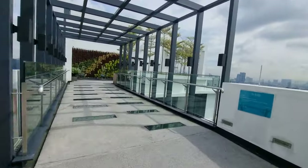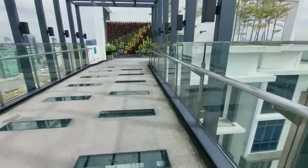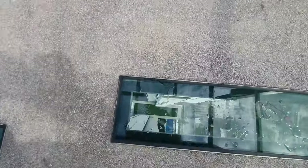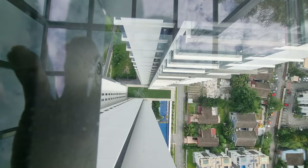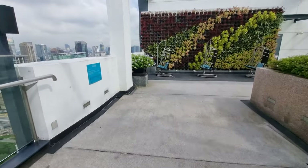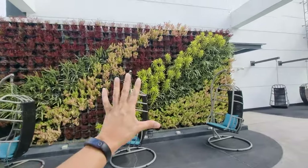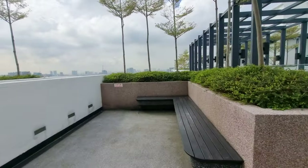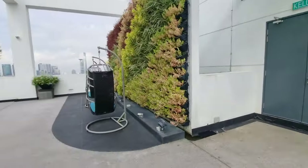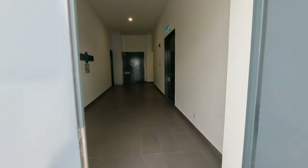This is the sky bridge connecting the two towers. Here you can look down and see the Avara logo — a lot of branding by the developer with the custom Avara logo all around. There's a wall planter and a couple of hammocks here too.